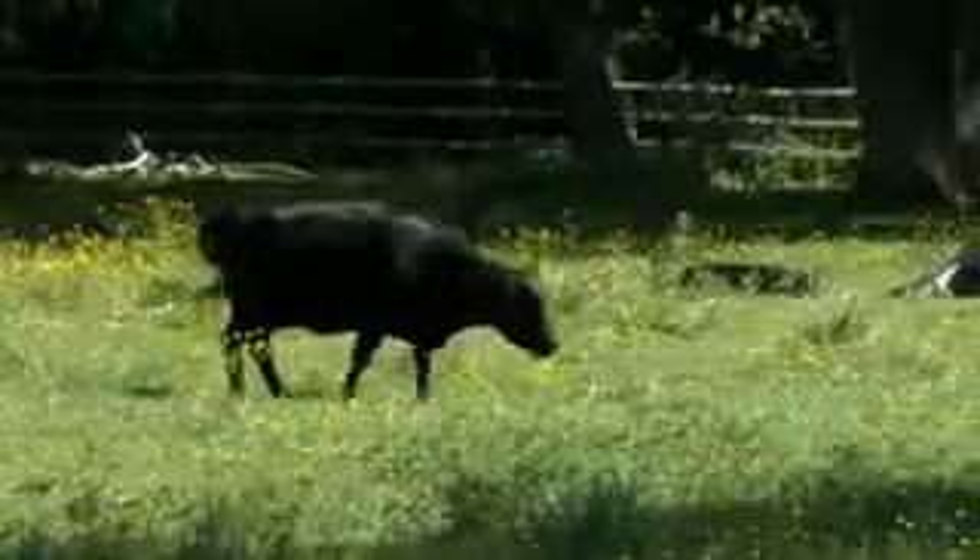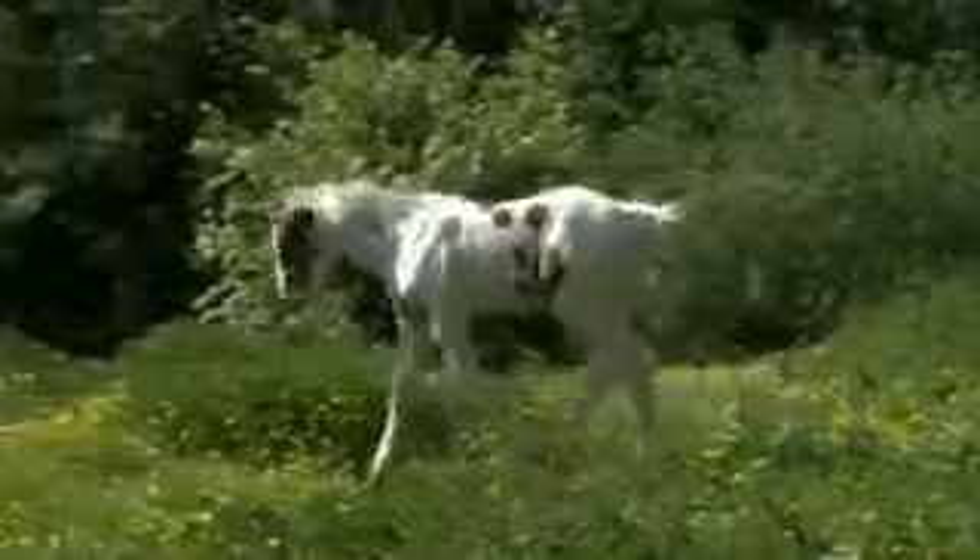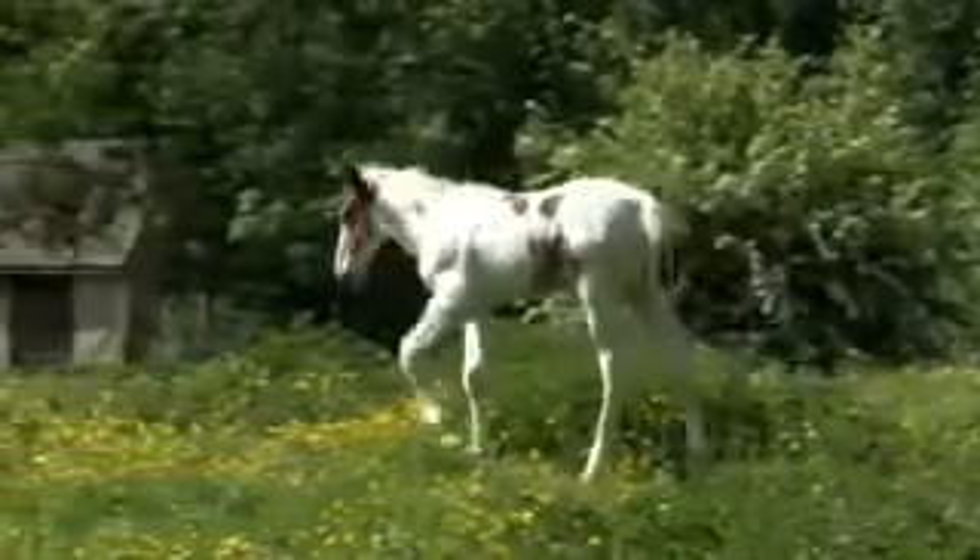These animals are all living things. They can grow and change, and they can move by themselves.